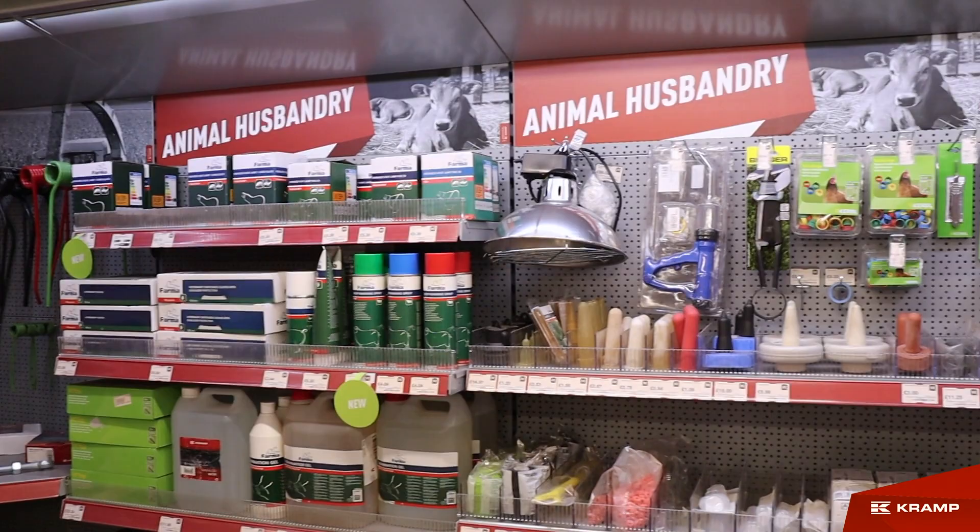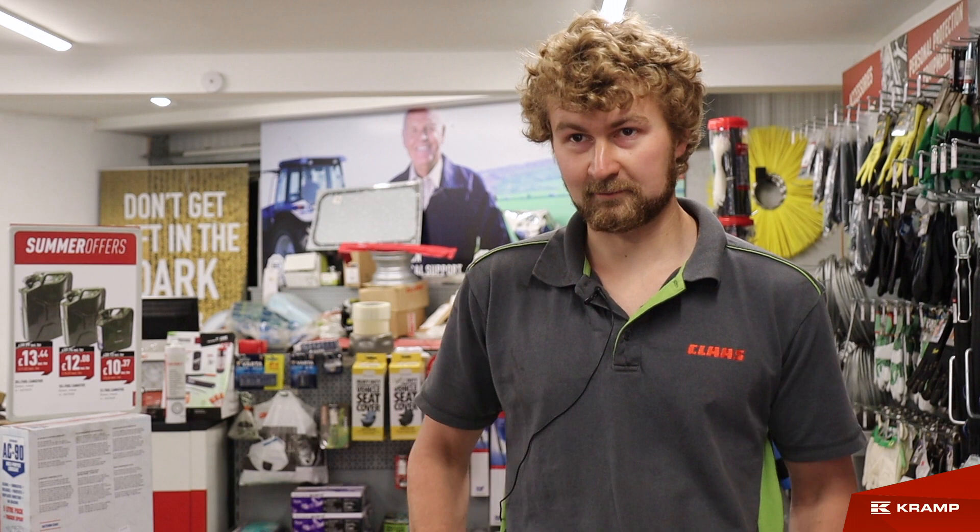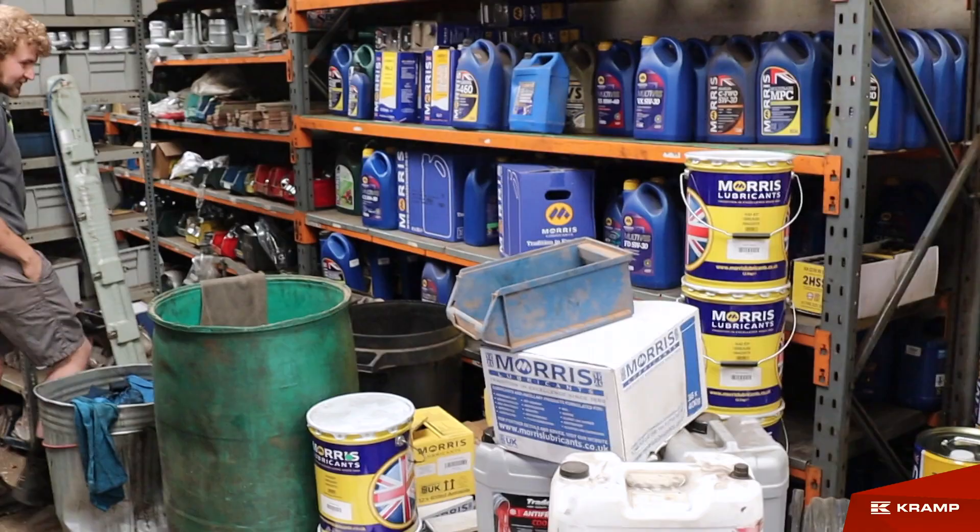We've definitely got more turnover in products through the shop, and more people impulse buy — they come in for something and pick up something else. That's one of the biggest things you notice. Also, a key reason we chose the Powered by Cramp store was the advertising and publications that go with it to help sell products, and we definitely sell a lot more products because of that.